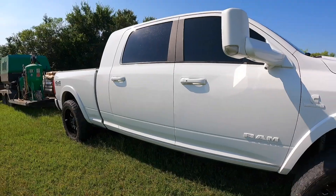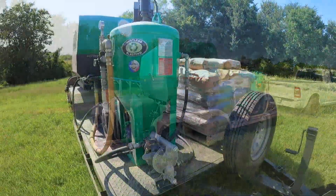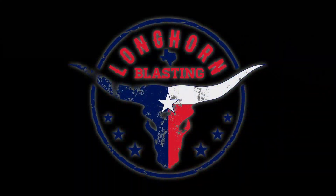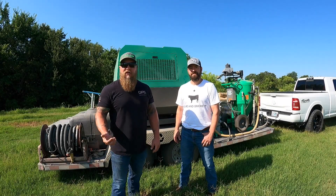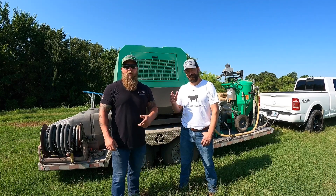Today we have a special guest who's going to be helping us with the smoker build. Welcome to the channel. Like I mentioned before, I have a special guest today. This is Danny, owner and operator of Longhorn Blasting.